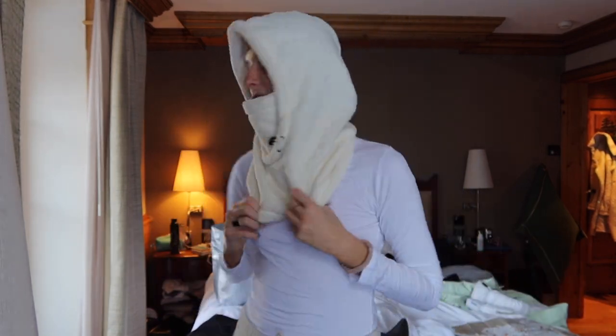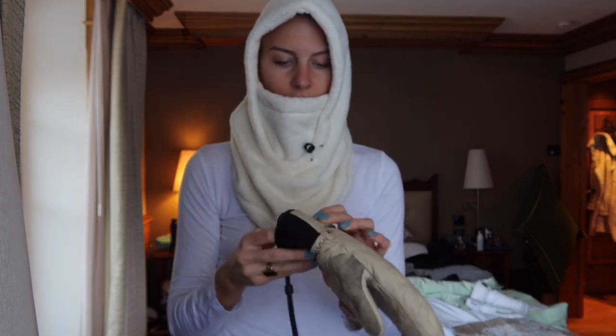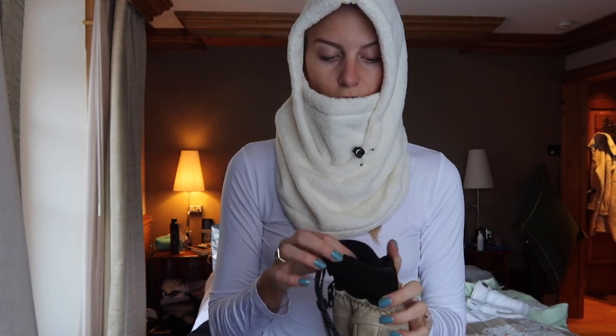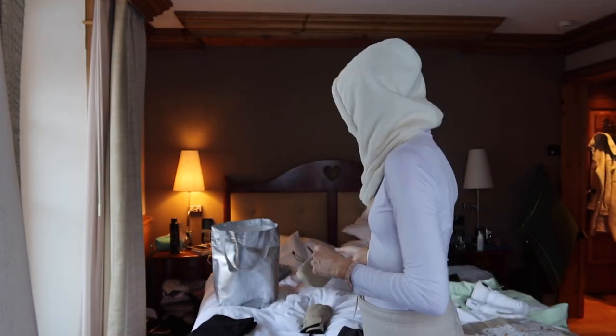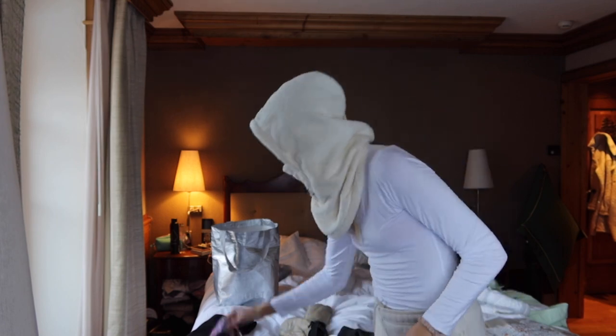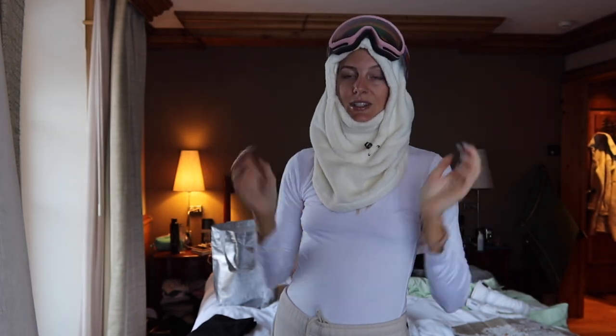We have electric hand warmers going in my Gore-Tex mitts. Everything's got to be Gore-Tex so it's waterproof - you don't want just water resistant when you're going skiing, you want waterproof. Just took all my vitamins and I have my Spy goggles.